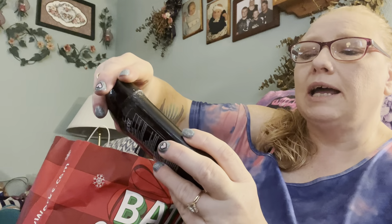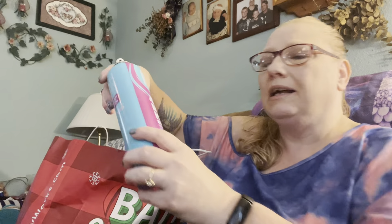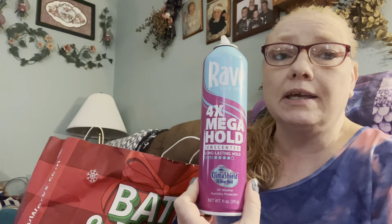Here's another Axe deodorant for my husband - it's Apollo. My husband and my son use the Axe stuff. This was a hairspray someone gave me and I used it just because I didn't want to throw it away. It's Rave Four Times Mega Hold Unscented. I did not like the smell of it - I'm not crazy about it. I wouldn't buy it.